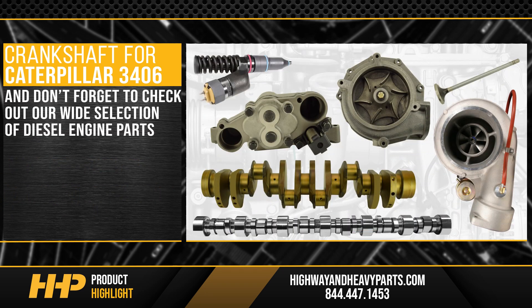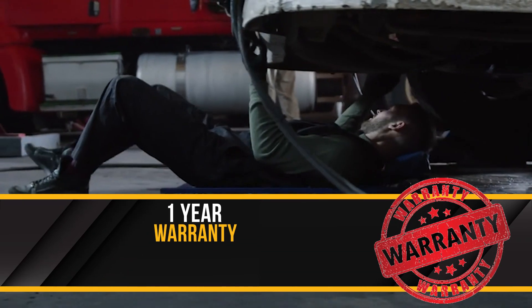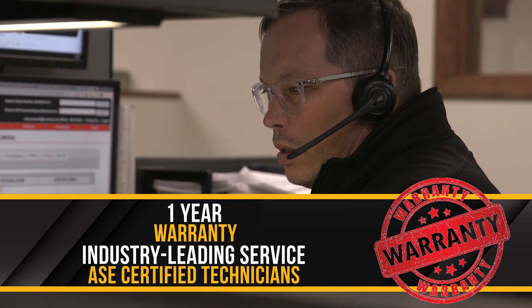And don't forget to check out our wide selection of diesel engine parts, keeping your truck out of the service bay and on the road with Highway and Heavy Parts. Backed by a one-year warranty and industry-leading service from our ASE certified technicians.